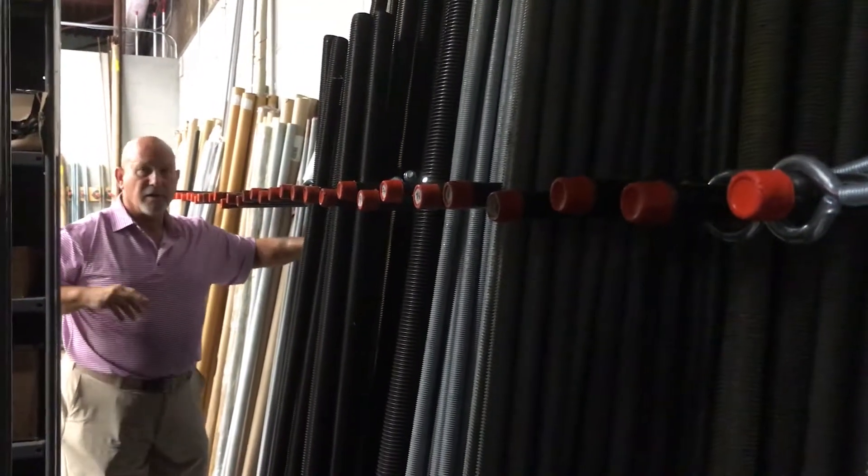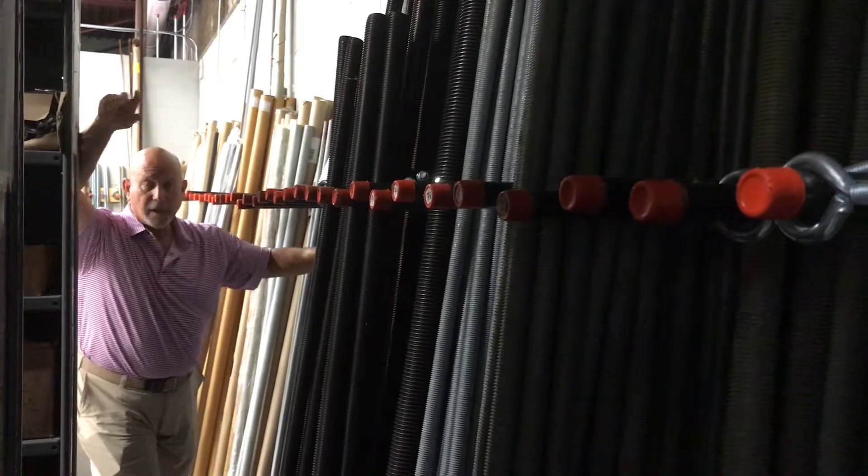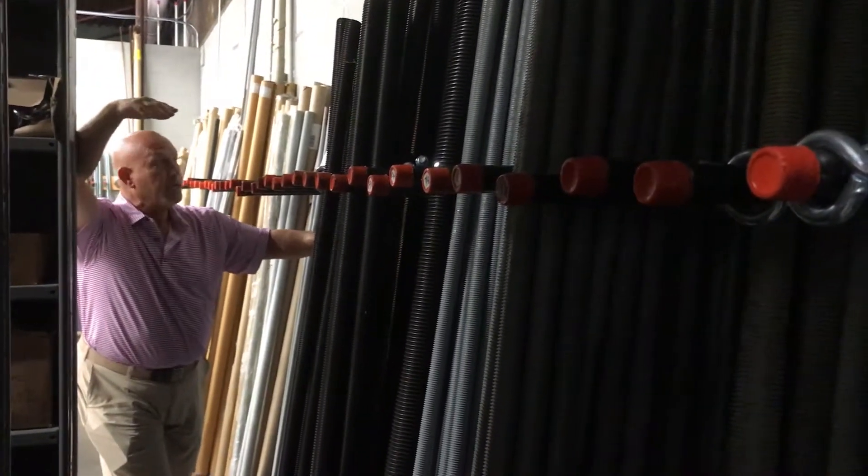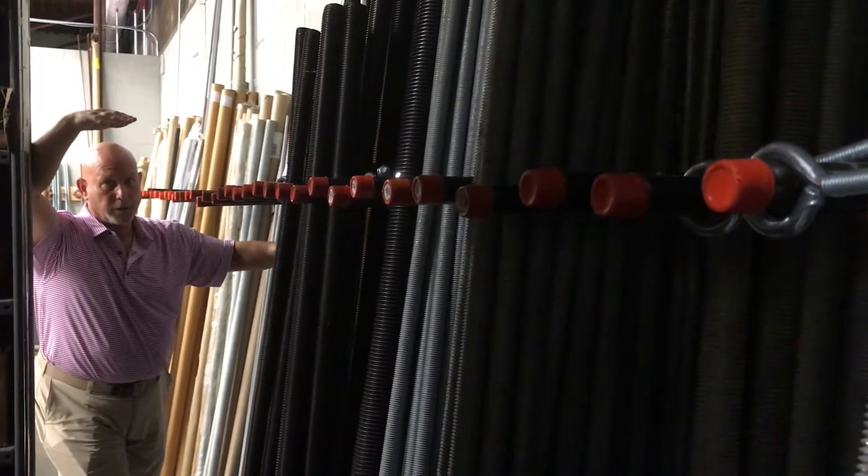F-1554 Grade 105 — again, this is a higher strength than the Grade 55 structural spec. It's not weldable, but it has a higher tensile strength.